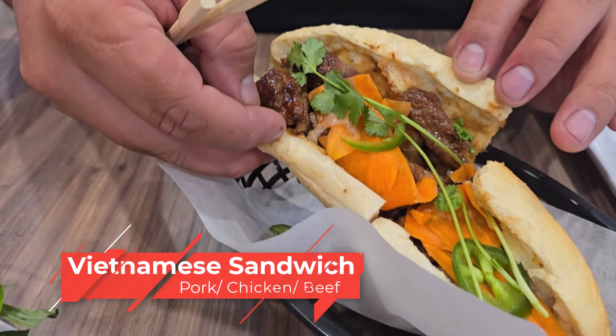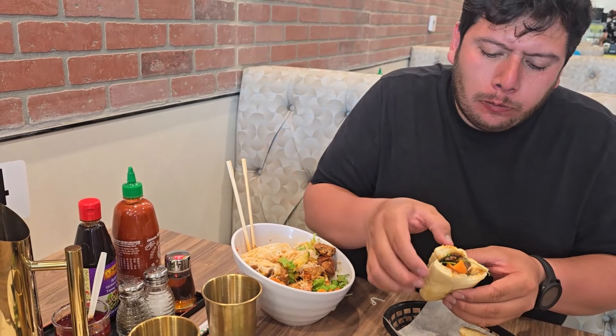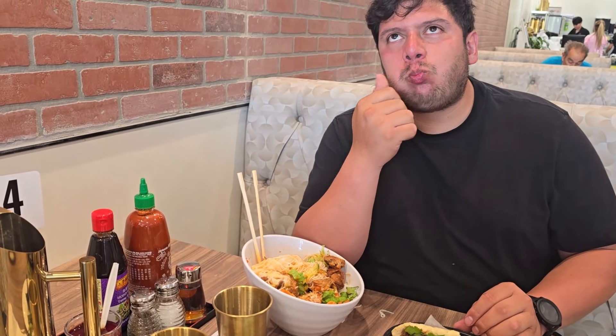If you're in the mood for something nice and fresh, this is perfect for you. And now let me tell you about my Vietnamese sandwich. I got the beef sandwich, but they have pork, chicken, and beef. They had amazing bread — it was nicely warm and toasty, not burned, perfectly to the point. It had nice portions of carrots, cucumber, cilantro. It was amazing. And the beef was very, very delicious.